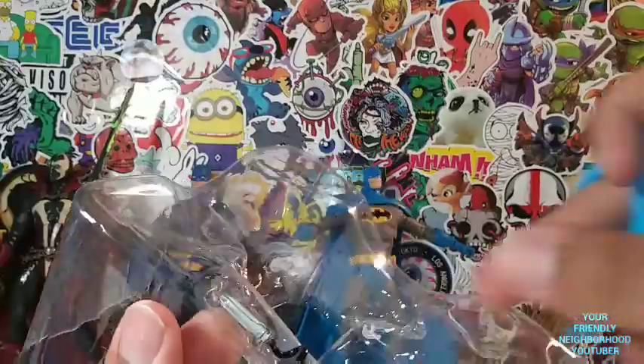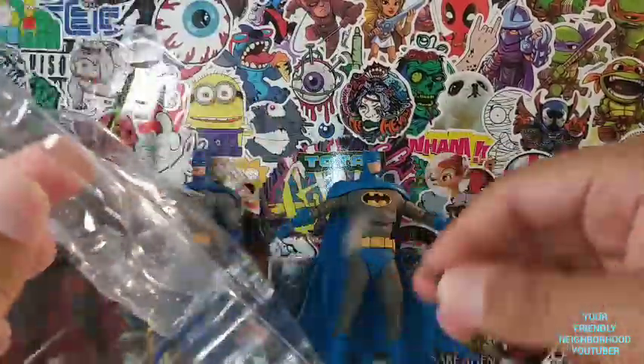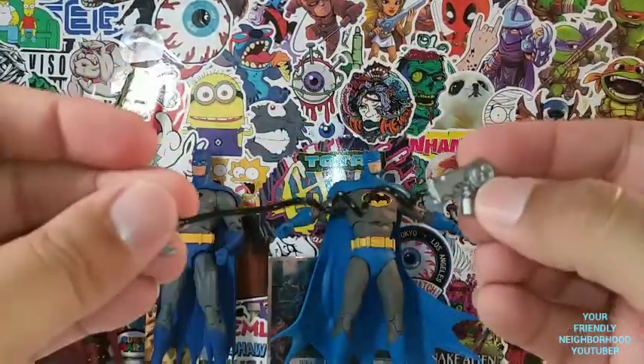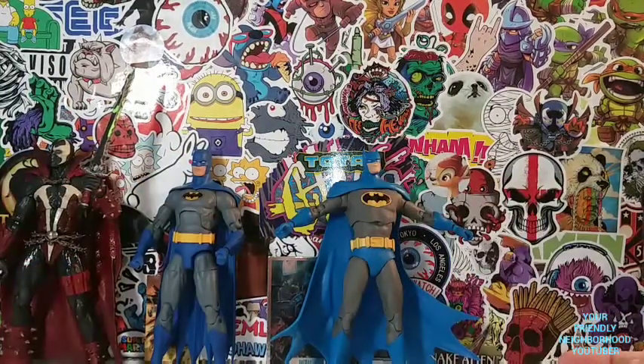Sorry about that, guys — almost knocked over my camera. That's what happens when you're a professional — or shall I say unprofessional — YouTuber, like myself. So he comes with this beautiful Batarang. Very nice. I do like it.